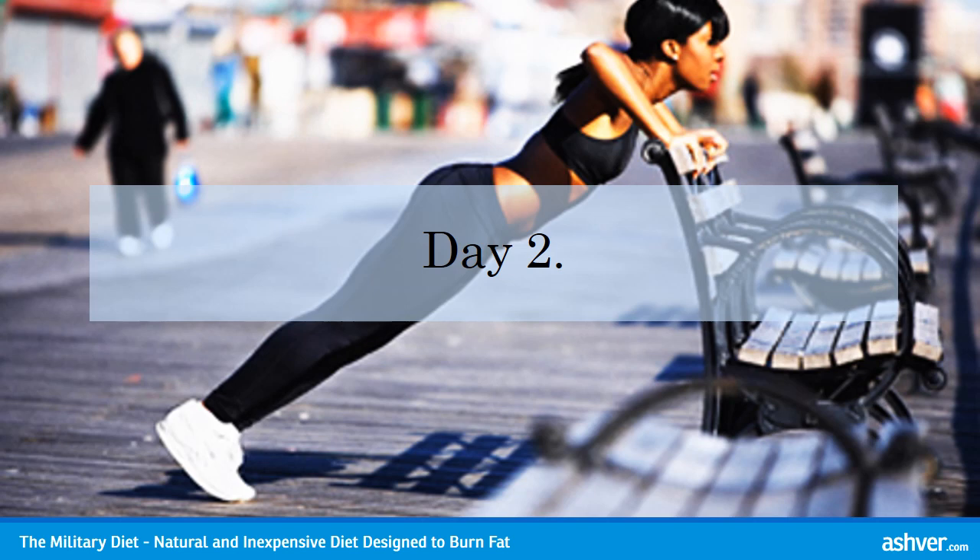Day 2 Dinner: 2 hot dogs. 1 cup of broccoli. 1 half cup of carrots. 1 half banana. 1 half cup of vanilla ice cream.